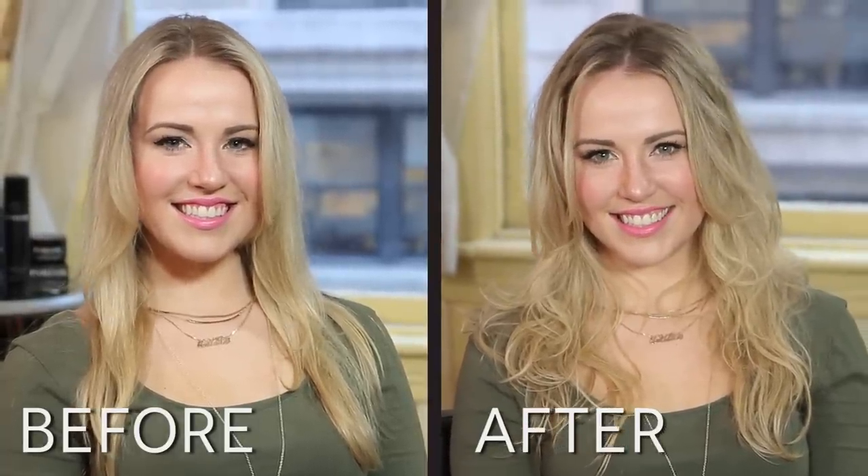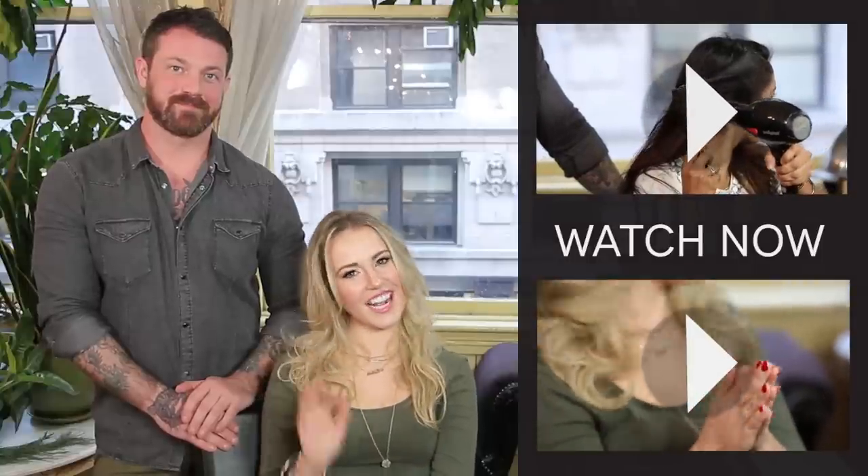You can see in the before and afters that it went from being a little bit flatter to now being amped up with a really great texture. To learn more about Parler by Jeff Chastain, check out our other videos — see you next time!